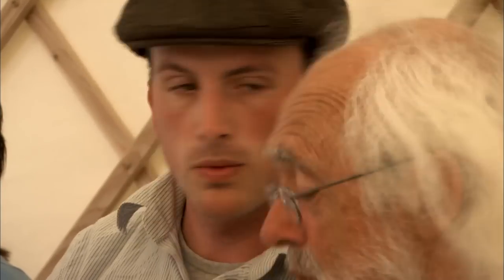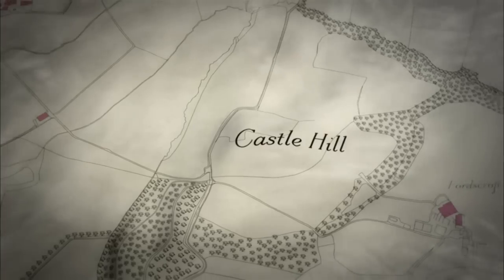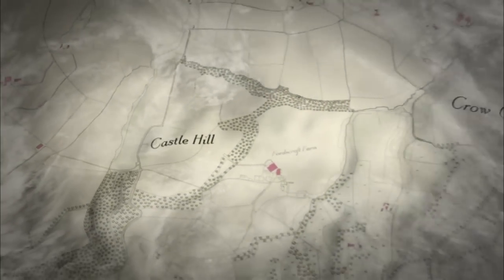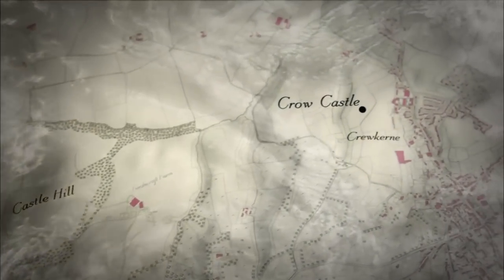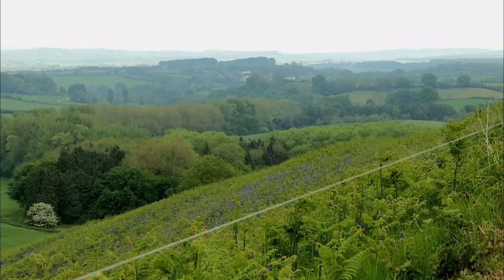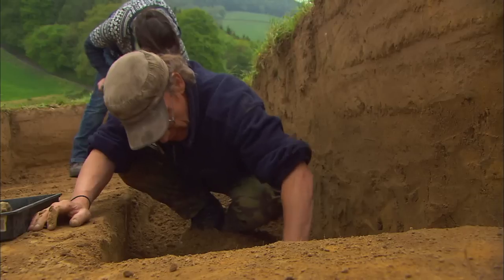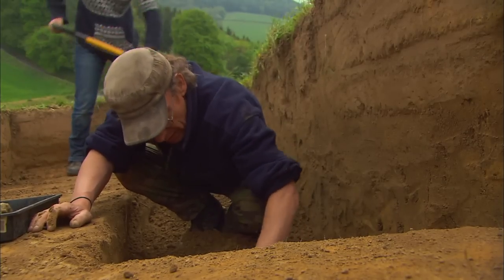After a cup of tea, Alex and Mark go to investigate another contender for the castle mentioned in the documents, nearer the town of Crewkerne. But with its spectacular views, Castle Hill is still a prime candidate, and some new finds from Rakshar's trench are looking very promising.